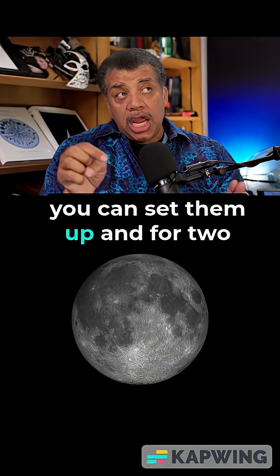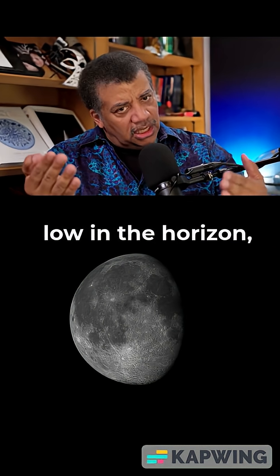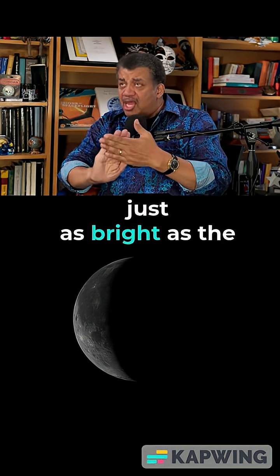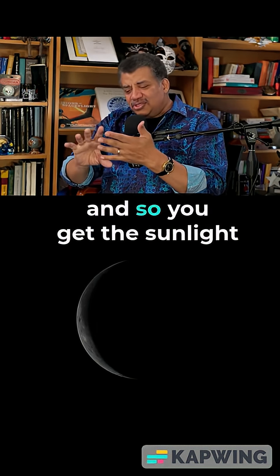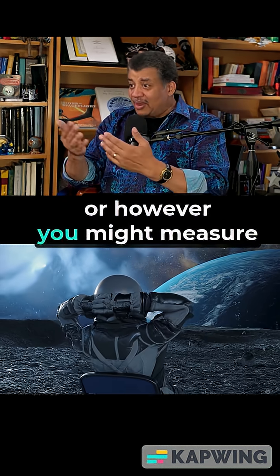For example, you can set them up, and for two weeks you get nothing but sunshine. And even when the sun gets low on the horizon, there's no atmosphere, so the sun near the horizon is just as bright as the sun overhead. You get the sunlight no matter what, 24-7, or however you might measure that on the moon.